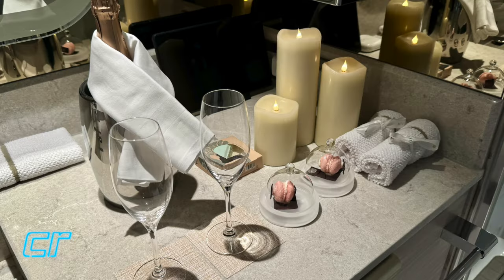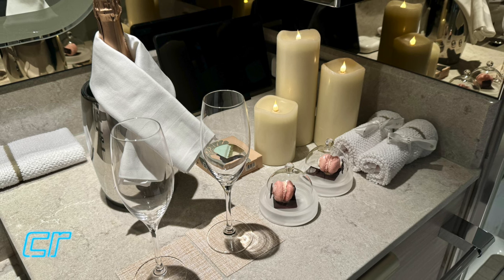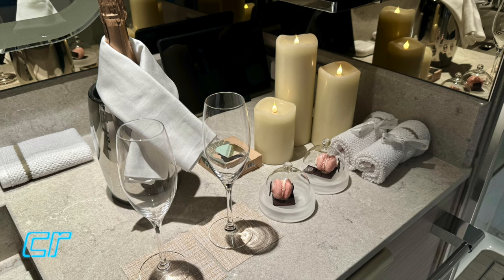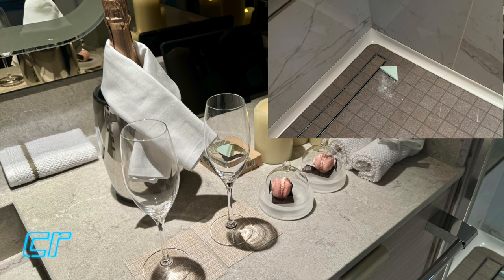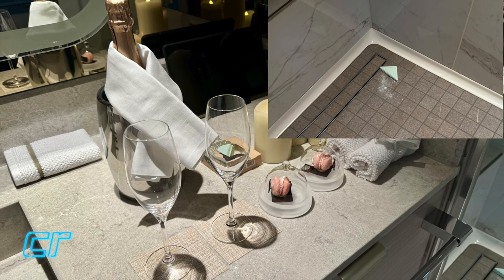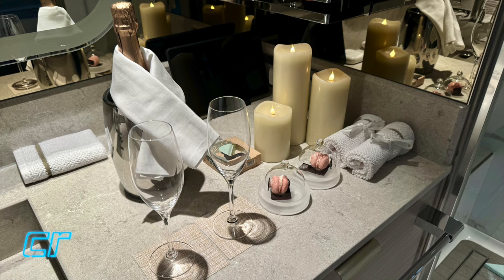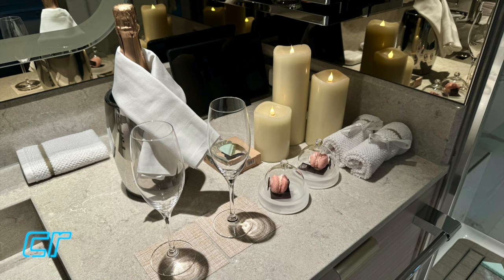One day our butler set up a really special shower experience where we had our chilled champagne, a couple of macaroons, and they put this interesting little dissolvable fragrance tablet in the shower, so that when you turn the shower water on it releases eucalyptus and mint and all kinds of fragrances. It was really unique and different, and we thought a very special something that we have not seen on Silversea in the past.